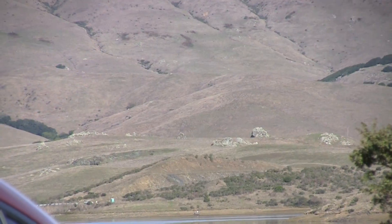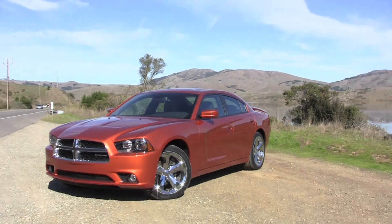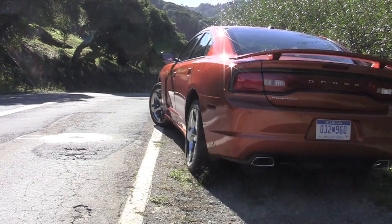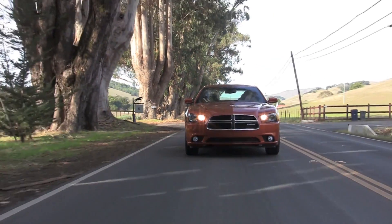44 years ago, the very first Dodge Charger rolled off the assembly line. And in all those years, the Charger has often been more about style than substance. So let's take a new one for a ride — the 2011 model — and see if that's changed.